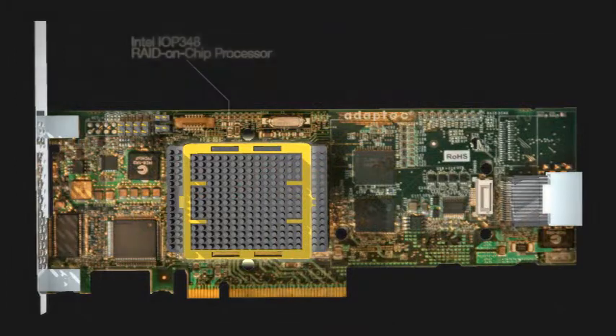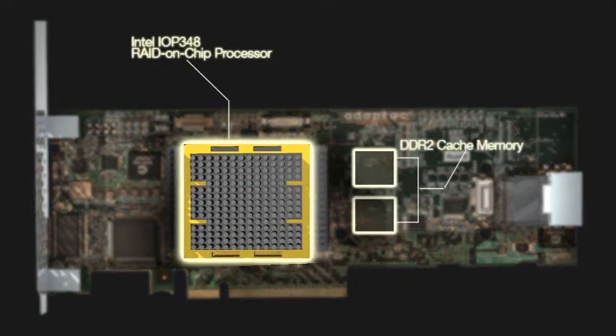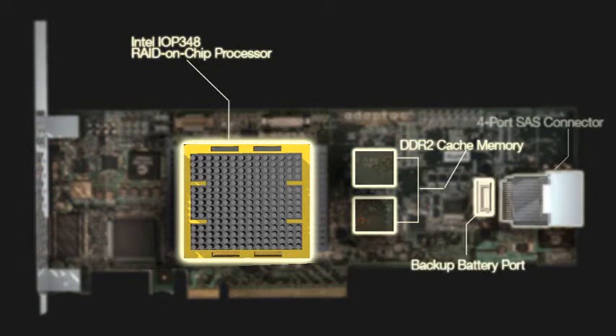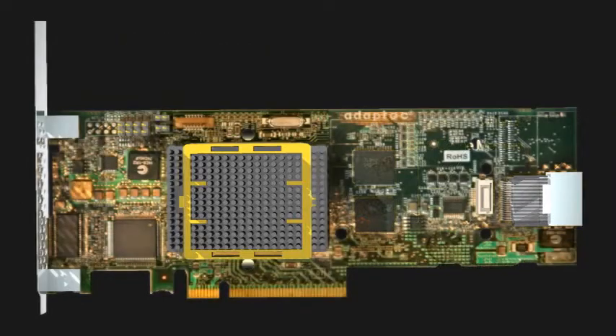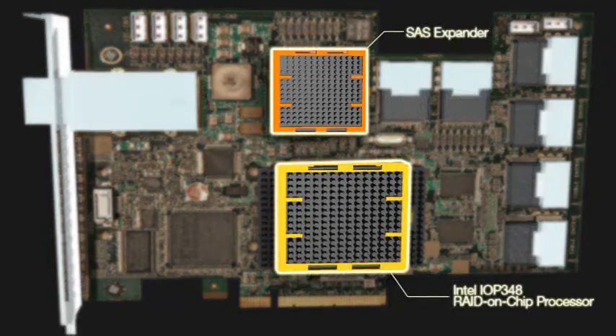Series 5 cards use Intel's IOP348 storage processor clocked at 1.2 GHz. This is one of the fastest storage chips available today, but Adaptec also provides for up to 512 MB of DDR2 cache and integrates a new RAID on-chip architecture. In previous designs, you'd have separate bridge ASICs for the I/O, storage processor, memory, and PCI bus. RAID on-chip integrates all of these functions into one chip. The end results are lower latencies and industry-leading performance.